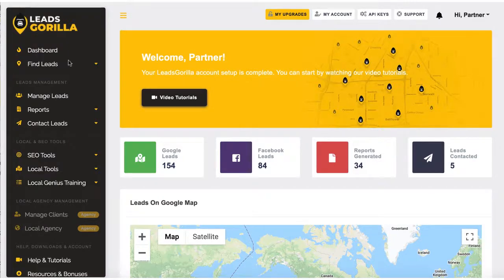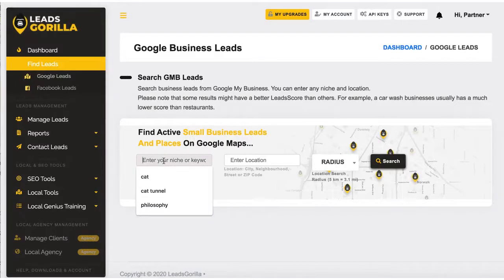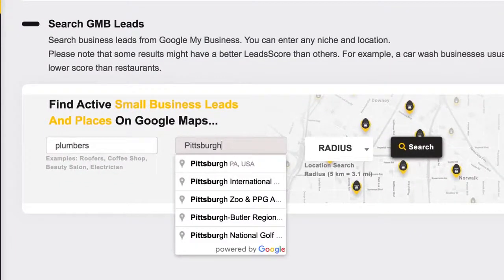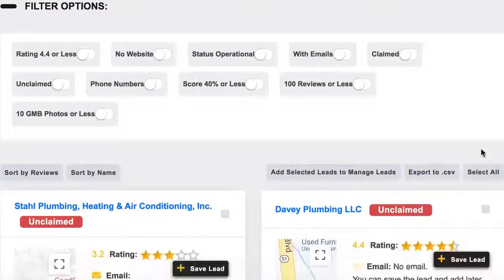To begin, log into the cloud-based software and choose if you want to get high-paying clients from Facebook or Google. You can search Facebook pages and groups for targeted clients, or use Google as we'll use for this example. Just enter a niche or keyword, choose a location, and hit Search. The app will quickly begin finding hundreds of targeted clients in that area that you can sell marketing services to.